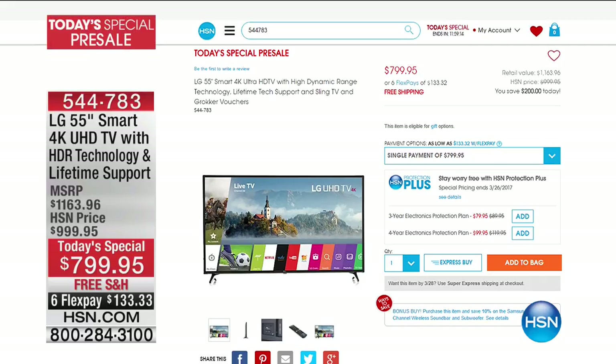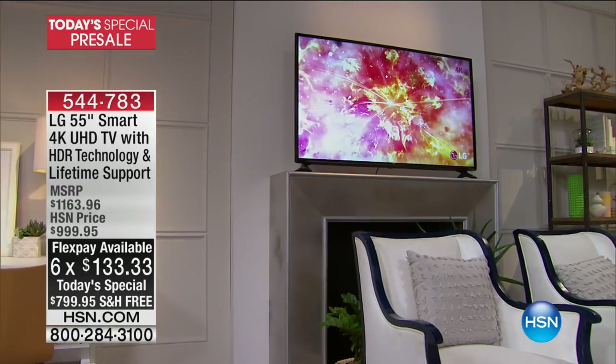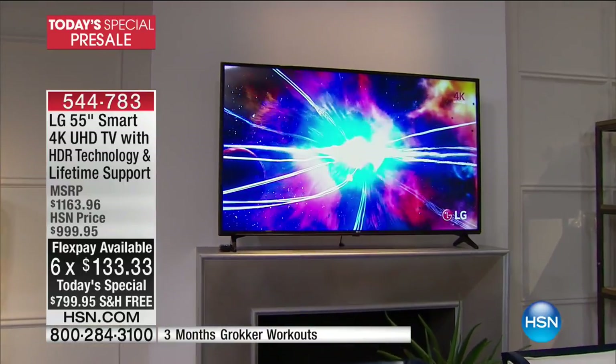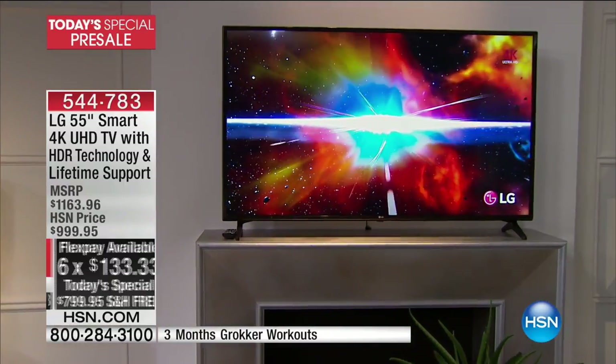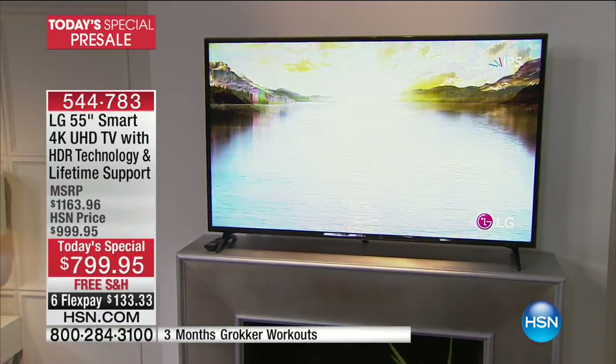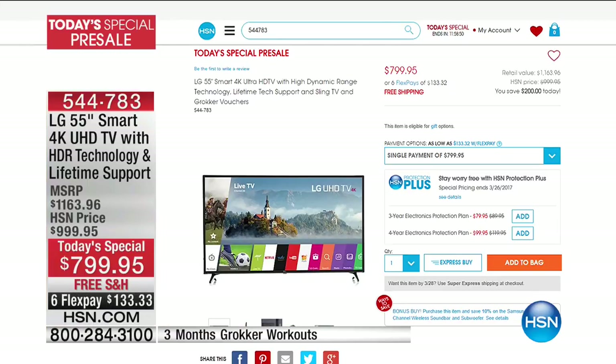All the colors — the turquoise, the purple, the red, the black, the pewter, the blue, and the pink. Also, just a sneak peek still to come: at midnight tonight we are kicking off a brand new fabulous electronic today special. It's the brand new 2017 model from LG — 55 inches of smart technology, 4K ultra high-def television with HDR technology and lifetime support.